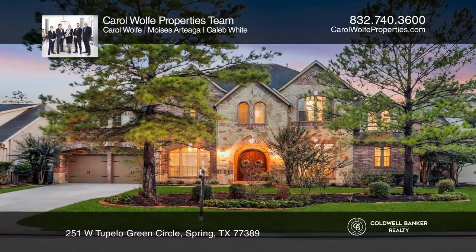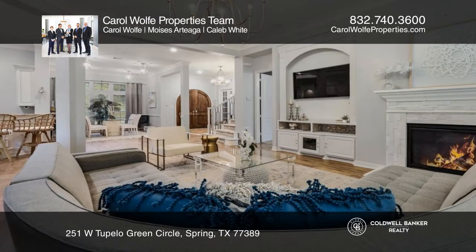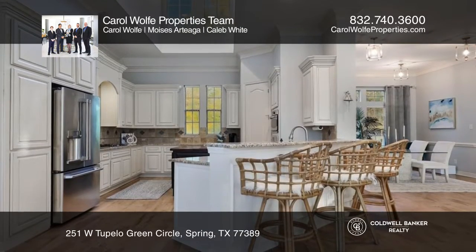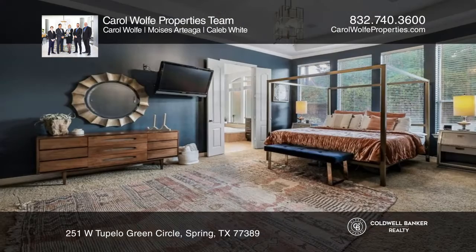This home offers open spaces to entertain, with soaring ceilings and lots of natural light. All floors and carpets have been replaced and the light fixtures create a stunning contemporary feel.